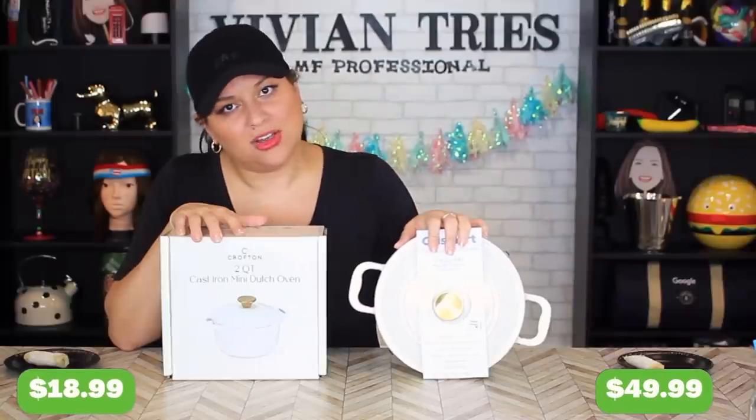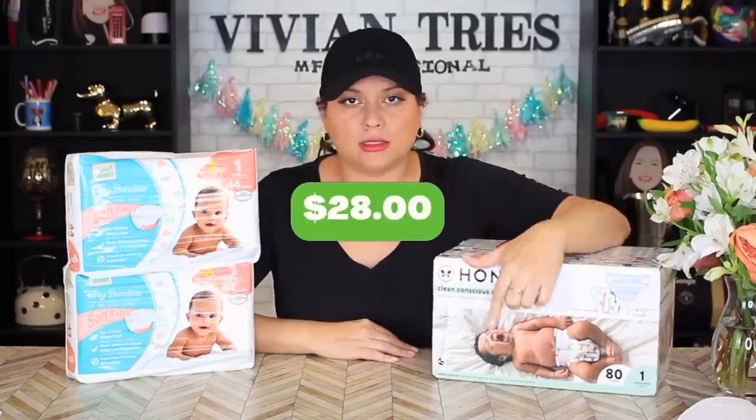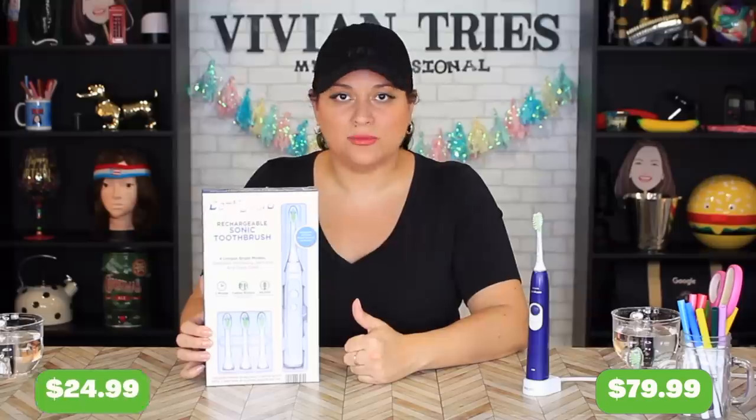Best Aldi knockoffs I've ever found — brands don't want you to know about. Prices shown: $49.99, $18.99, $28.90 vs. $9.10, $13, $4.49, $79.99, $24.99.